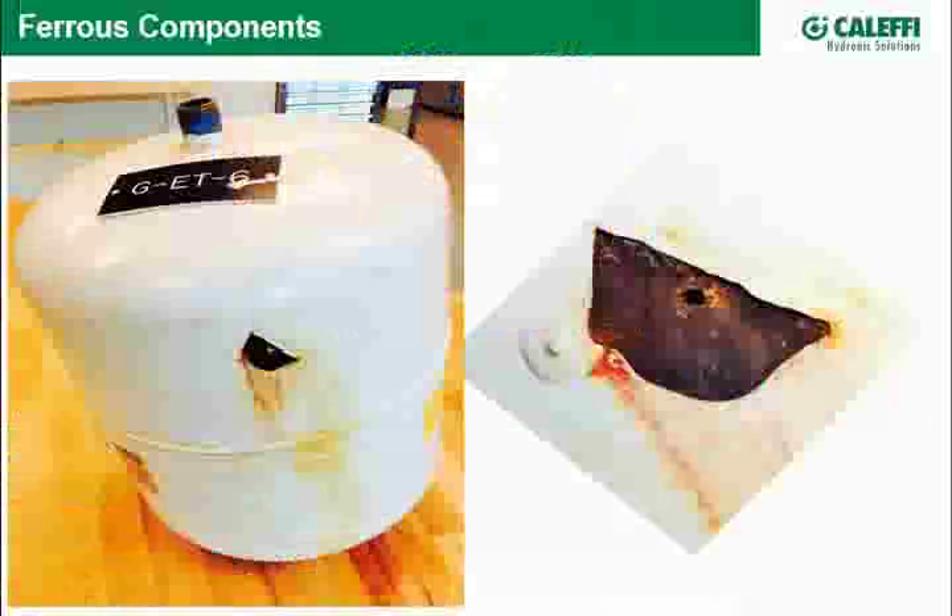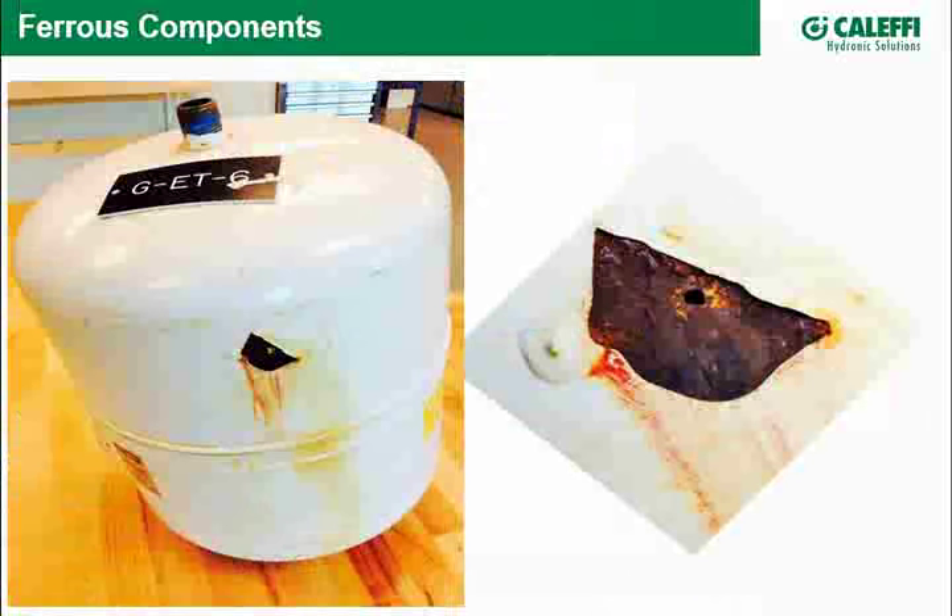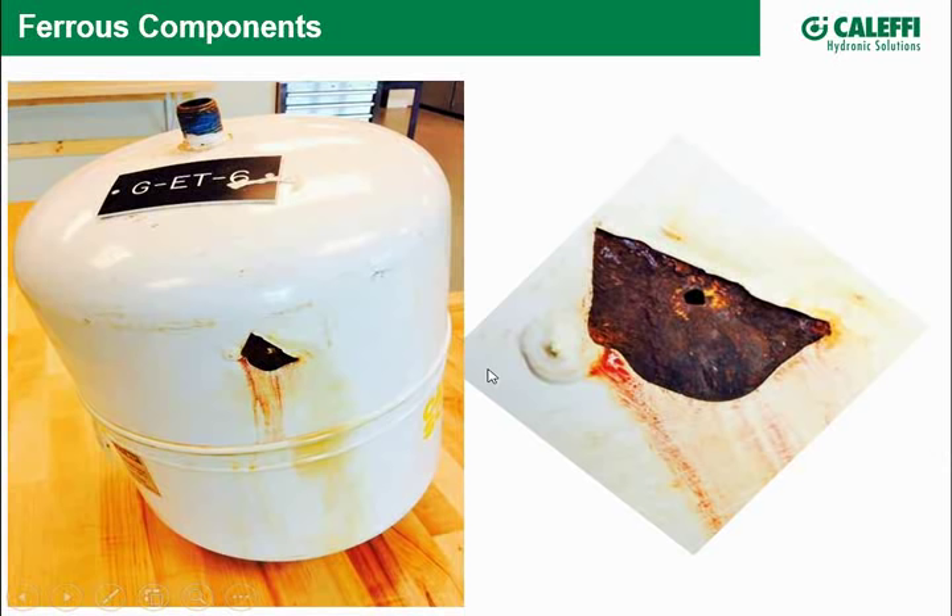Back to our topic. Other ferrous sources include expansion tanks. This expansion tank failed — it corroded from the inside out. A pinhole started, pushed the paint away, and it leaked. This was a solar job where we think the solar collectors overheated too many times, the glycol got acidic, and the pH dropped — giving you acidic water combined with oxygen, a recipe for accelerated corrosion.